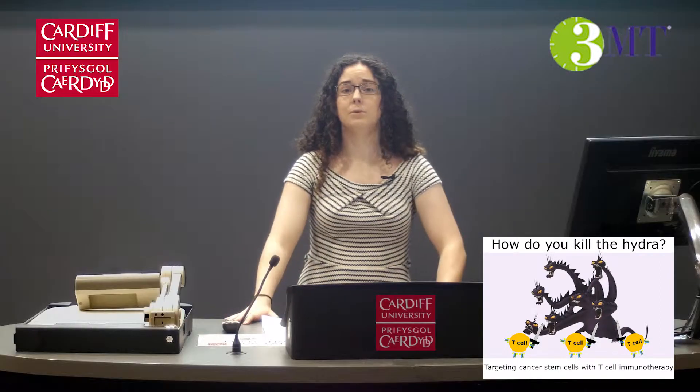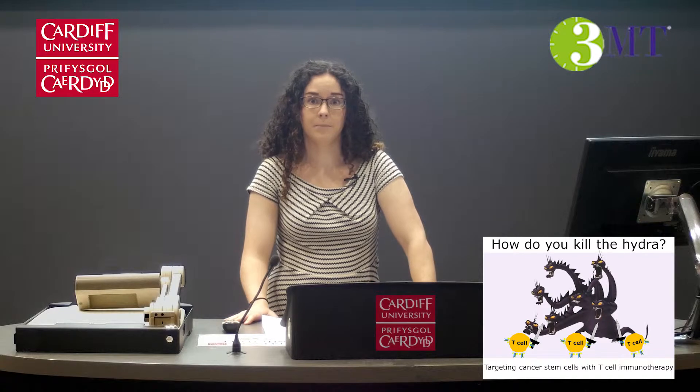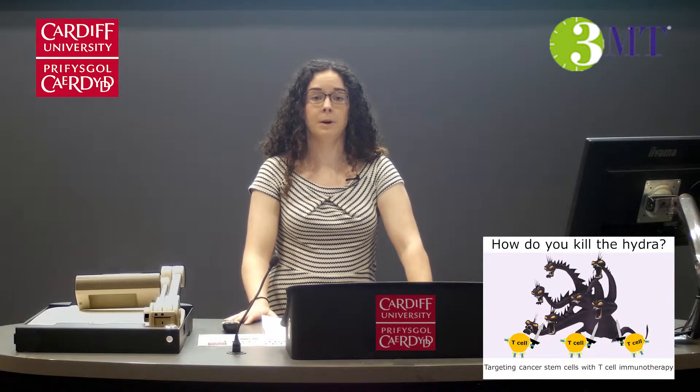We need an approach that targets both the heads and the body of the hydra, because as long as the body survives, the heads can grow back. Cancer stem cells represent the body of the hydra. These are rare cells within the tumor that are resistant to many forms of cancer treatment such as chemo or radiation therapy, and they can regrow a tumor from a single cell.